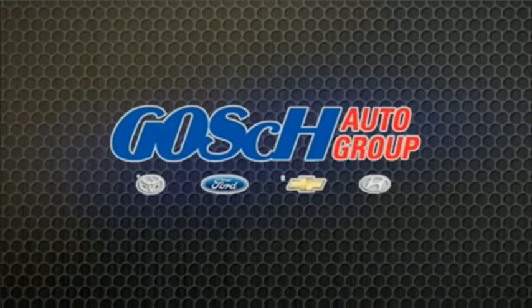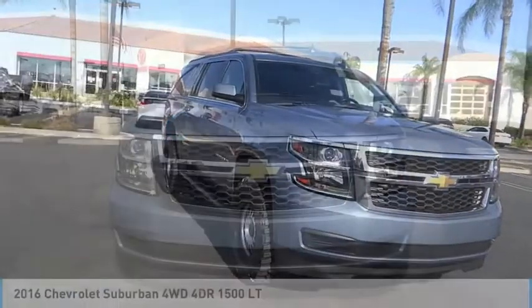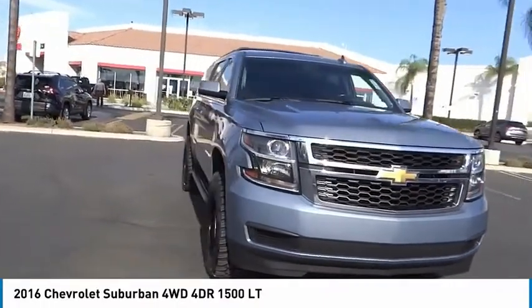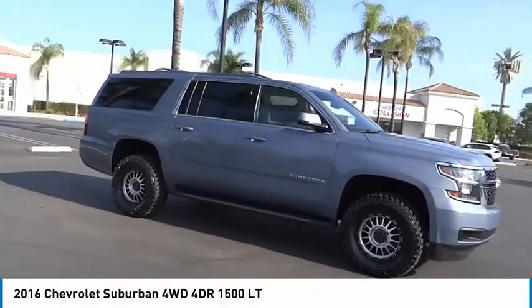Josh Conagor, the easy way. Stop by and take a look at the 2016 Suburban. Suburban exceeds at towing heavy trailers, hauling loads of people and gear, and enduring hard use and rugged terrain.